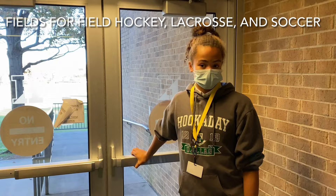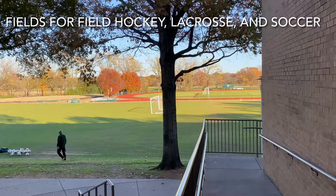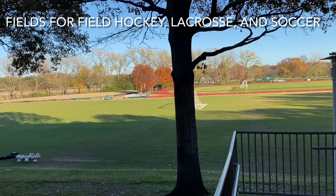Through these doors we have some of our fields, and you can also see the track in the background. These fields are used for softball, soccer, field hockey, lacrosse, and a lot of different sports.